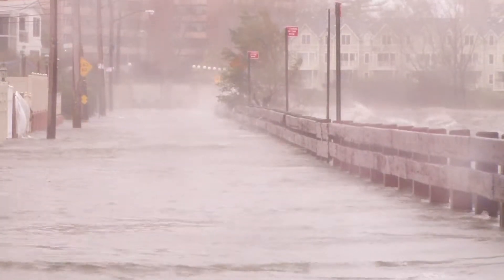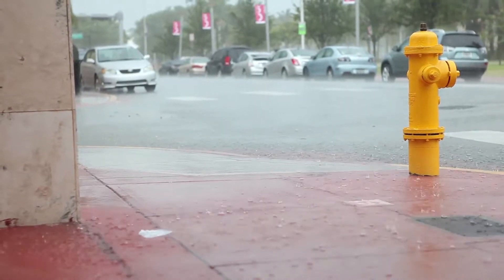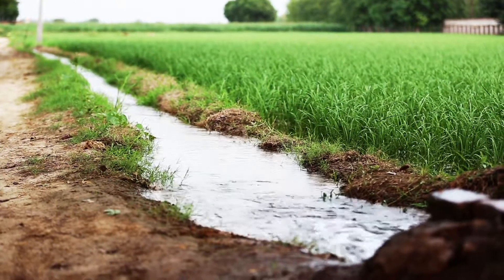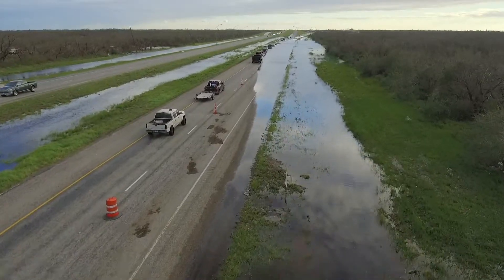And it isn't just the higher tides in October and November. Rainstorms that used to simply flow down the drain now also cause floods. That's because the groundwater rises along with sea level, so there's less room underground for rain to flow into. If the drain fills up, rainwater fills the streets.